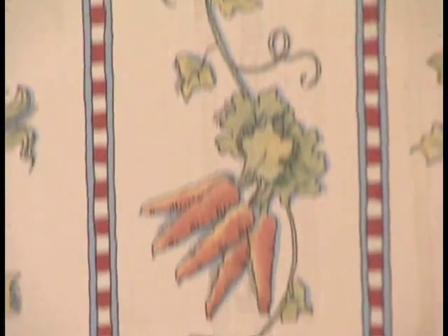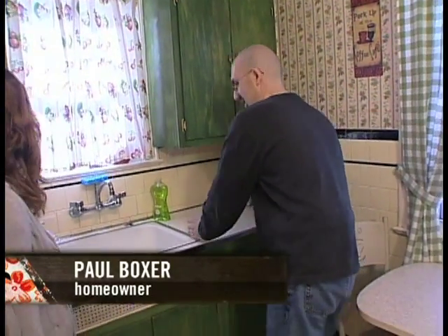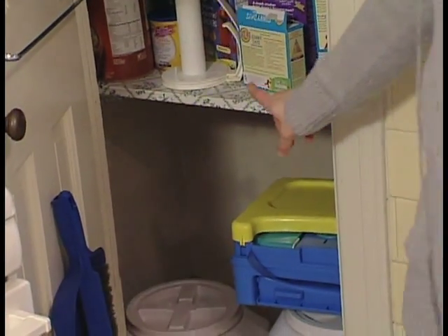We have the vegetable wallpaper. These cabinets are green gone wrong. This is all of our prep space right here — this space and this space. This pantry is a total waste of space. It just doesn't work.